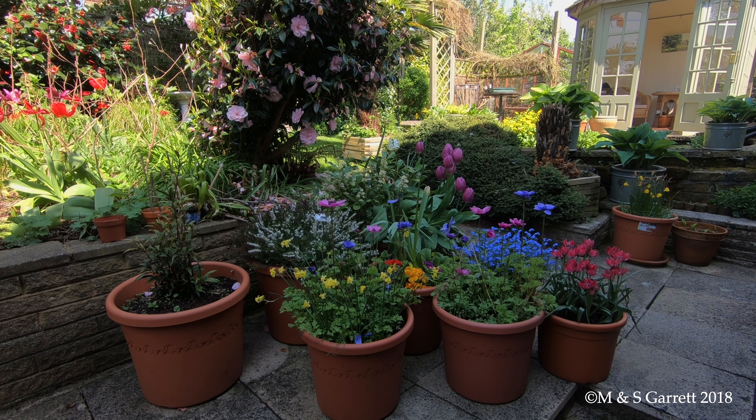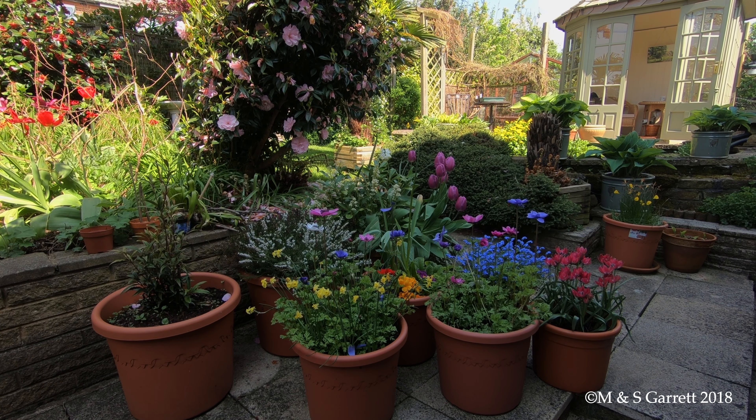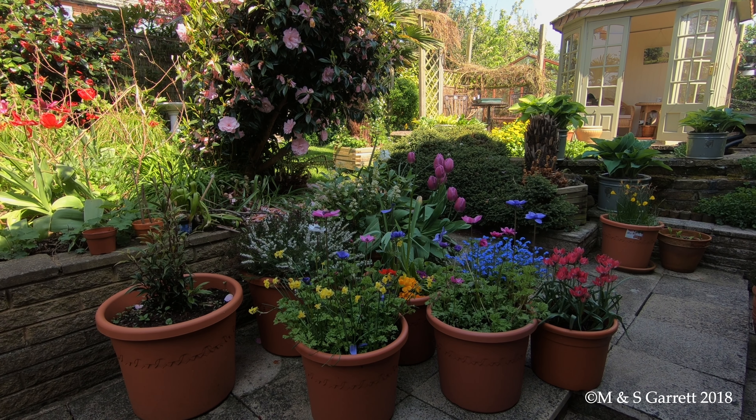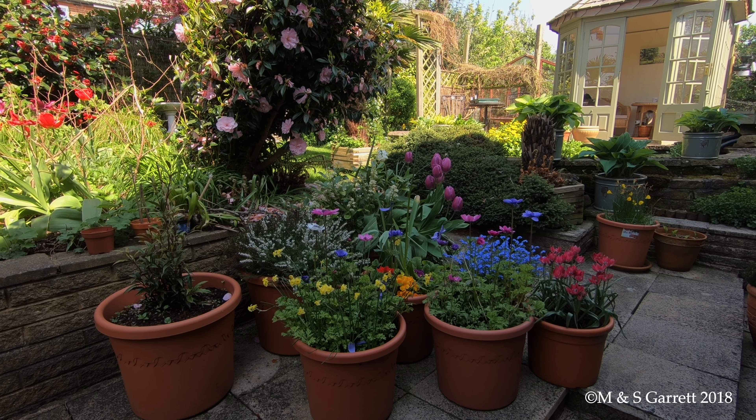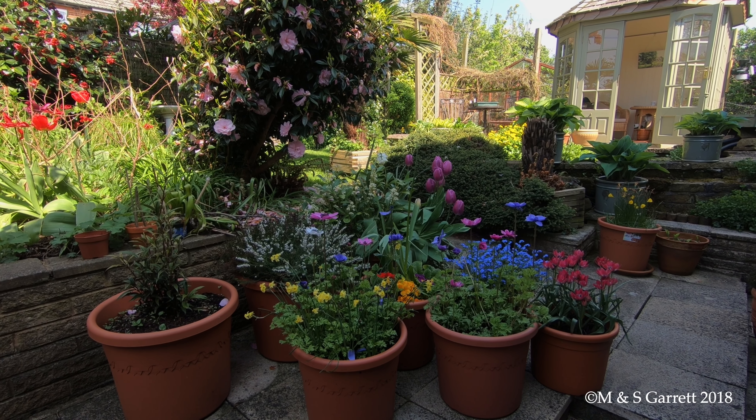I've been let loose with the gimbal again with the aim of taking you round to have a look inside our garden greenhouse, but first I thought I'd let you have a little peep at some of the things in the garden whilst we make our way up there.